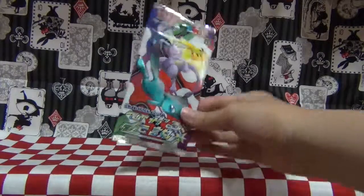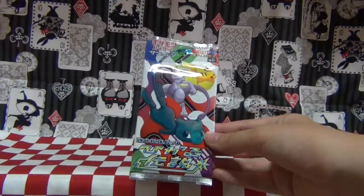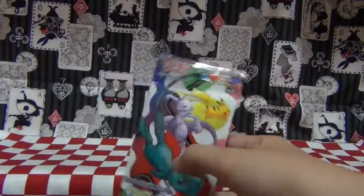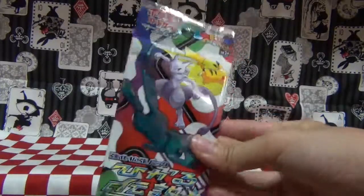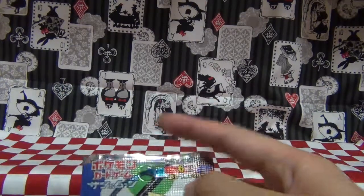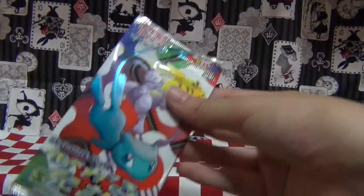I also got one of these packs. This is one that I've never seen in a convenience store before. I kind of forgot what it's supposed to contain, but it does have one sparkly card in it, and I love sparkly cards. My brother just reminded me — it has six cards instead of the regular five, and one sparkly card is always guaranteed. So I was like, sure, why not? I got it.